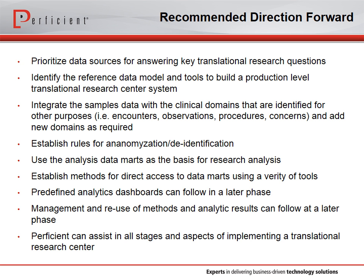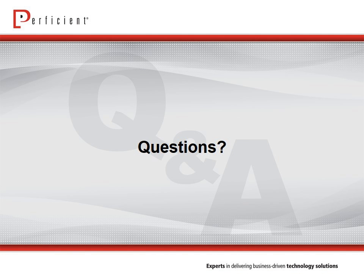That's the end of the formal presentation. We're going to open it up for questions now. If you have questions, feel free to ask away in the chat feature, which is located on the left side of your screen.